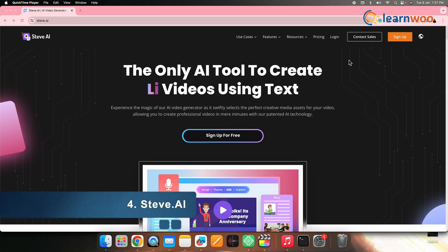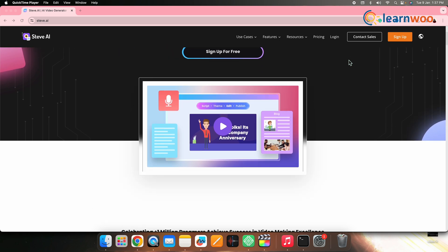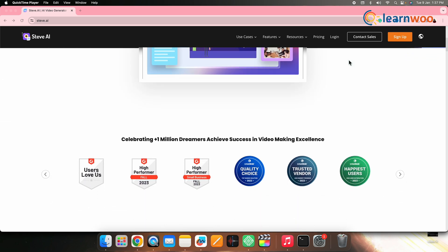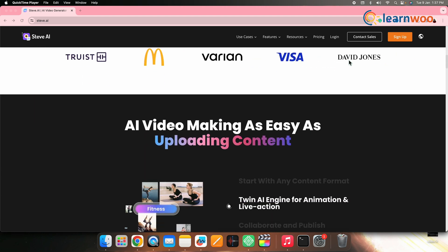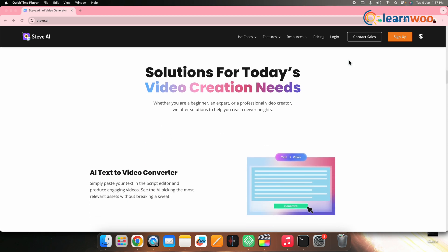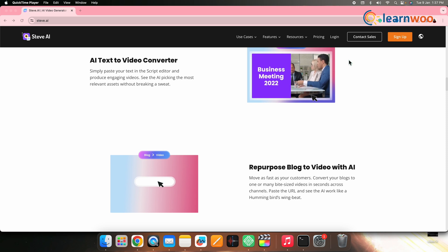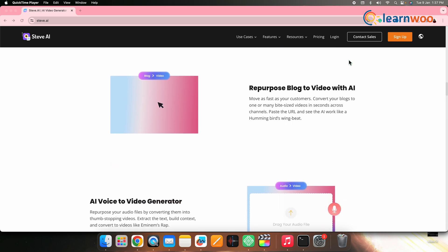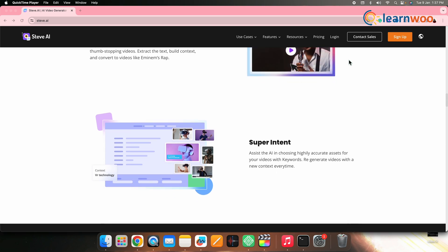4. Steve.ai. Elevate your travel content creation with Steve.ai, a fully automated solution designed to handle scripting, editing, and publishing. Say goodbye to endless editing as Steve.ai empowers you to focus on creativity. Whether you're a beginner or a professional, this tool lets you effortlessly create stunning animation and live-action travel videos using AI, requiring only a script and a few clicks.